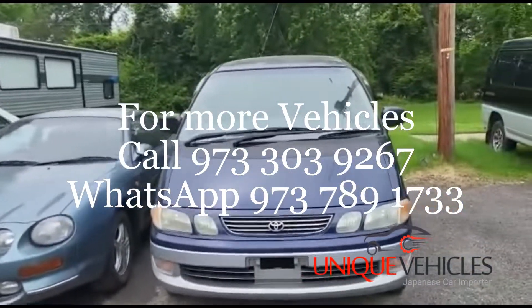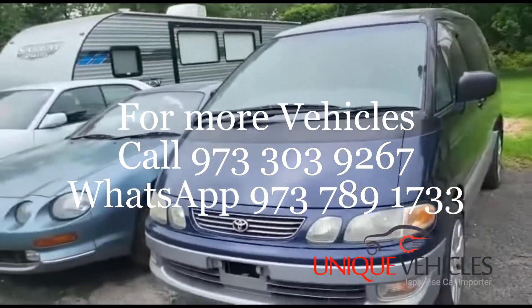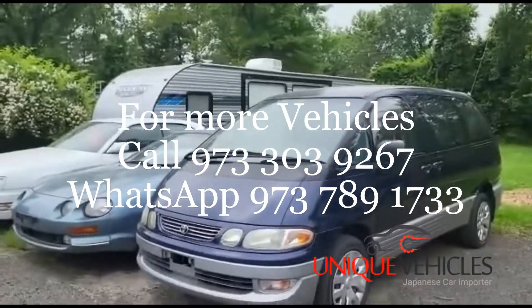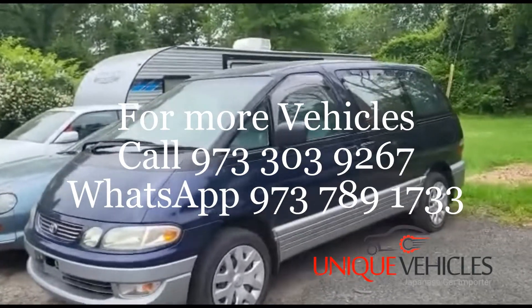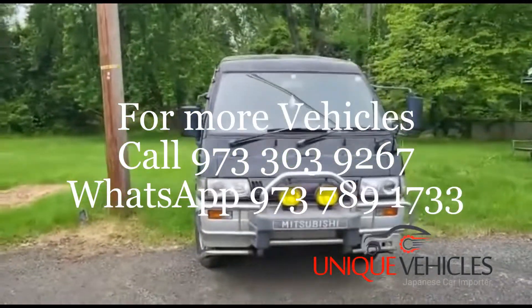Next to that is a 1996 Toyota Estima automatic with AC — not a four-wheel drive, but overall an excellent van. The interior is in excellent shape, the exterior just needs a detail, and once that's done the color will pop and the van will look in excellent shape.